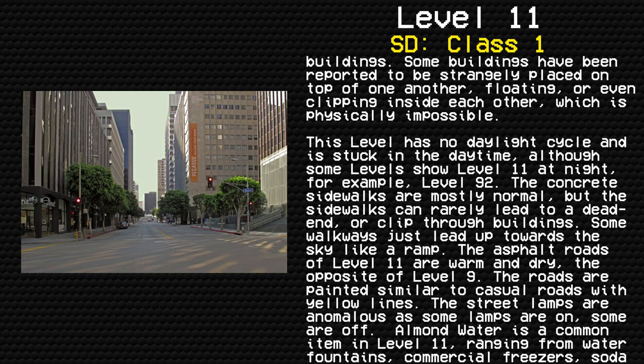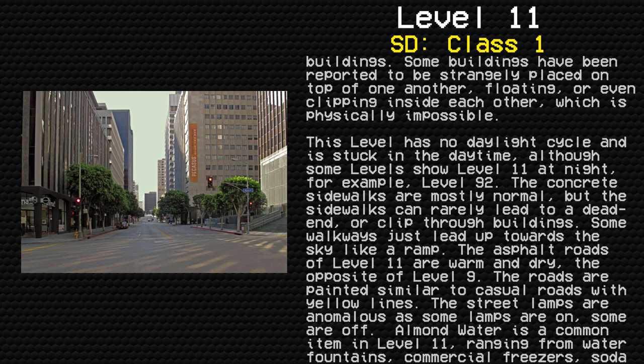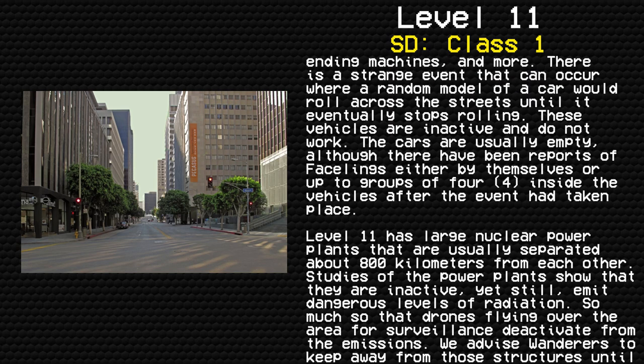Almond water is a common item in Level 11, ranging from water fountains, commercial freezers, soda vending machines, and more. There is a strange event that can occur where a random model of a car would roll down the streets until it eventually stops rolling. These vehicles are inactive and do not work. The cars are usually empty, although there have been reports of facelings either by themselves or in groups of up to four inside the vehicles after the event had taken place.